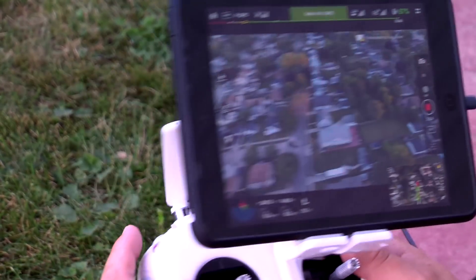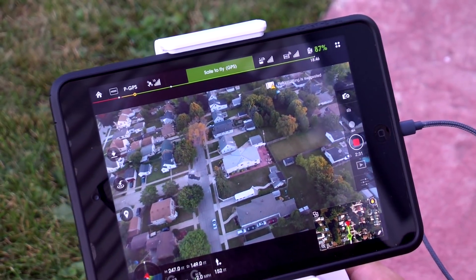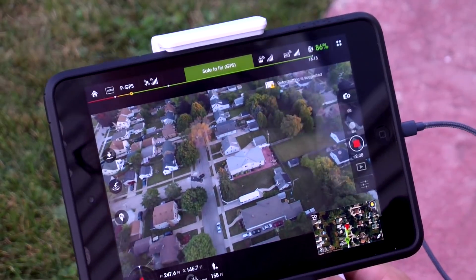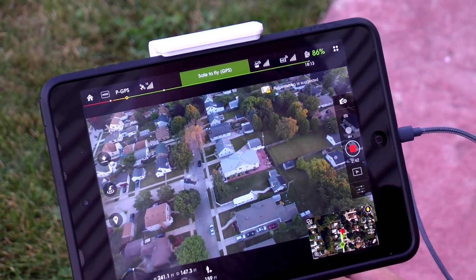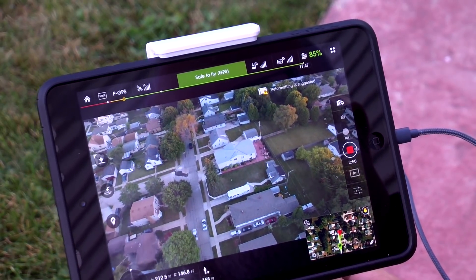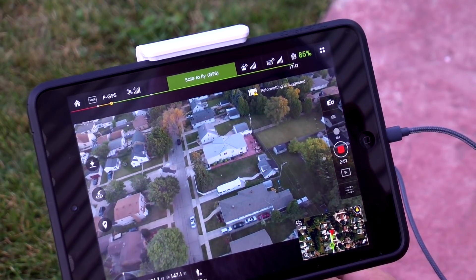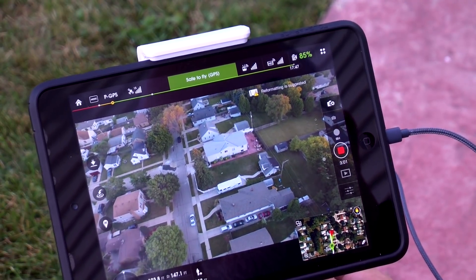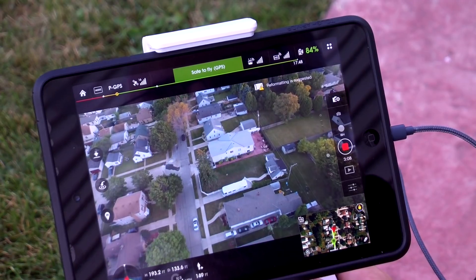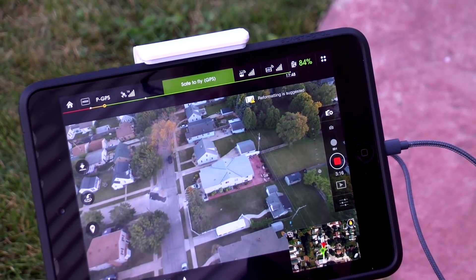You can see this copter has a stabilized gimbal. So even though I'm moving the copter, the camera is very still. We're currently at 247 feet, so I'm going to bring that down a little lower for a fair comparison — it was about 193 feet. So there is 193 feet right there. You can see we have a great picture here. We really can't make out anybody, but we have a very stable image and can see exactly what the copter is seeing.